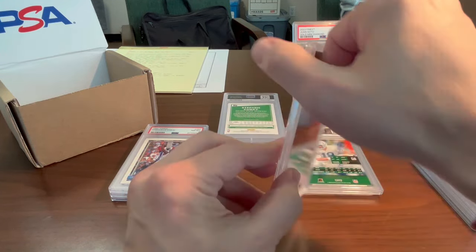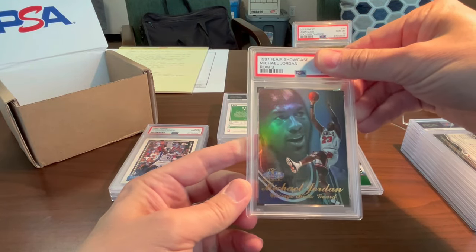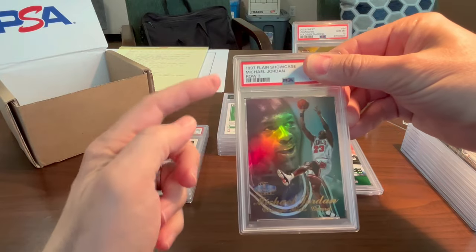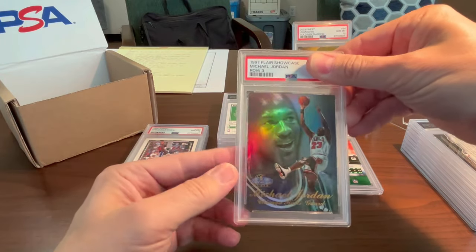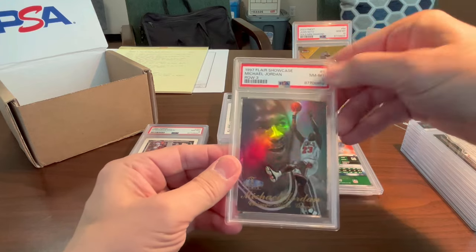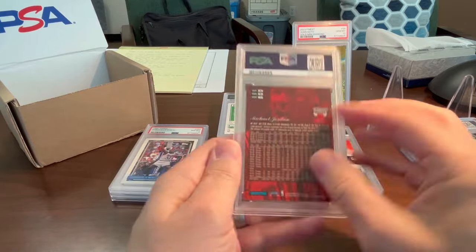Moving on to Michael Jordan — 1997 Fleer Showcase, Row 3. One of those cards that has different row variations — rows one, two, and three. I thought this was in pretty good shape, maybe get a 9 out of it — got an 8 on that one too. Difficult grader today.